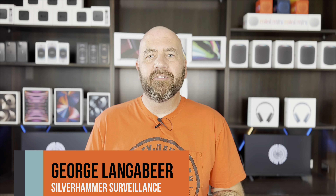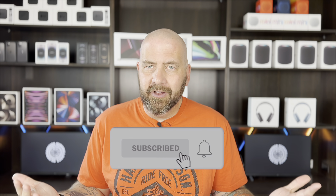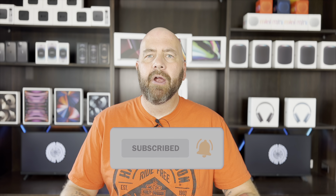What up everybody, it's George Langebier with Silver Amherst Surveillance. Here on the channel we talk smart home tech, home security, and once in a while we talk colon cancer, because yours truly was diagnosed with colon cancer in October 2022 — stage four unfortunately — and we've been in that fight and trying to spread some awareness and share that journey as we go.